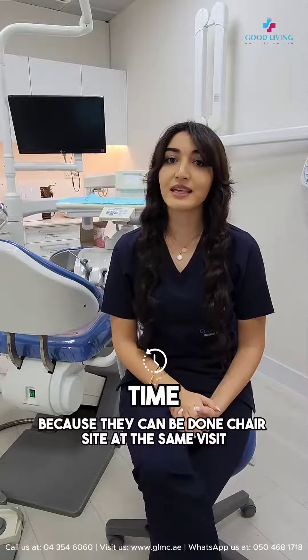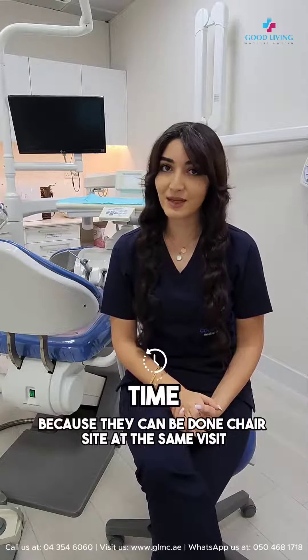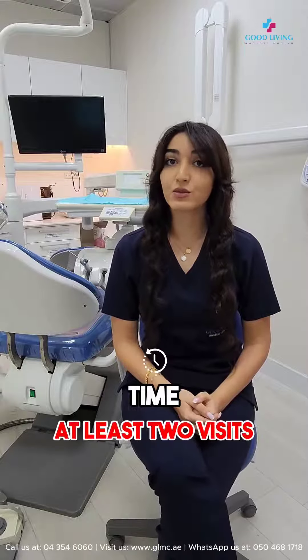The composite veneer process is much quicker because they can be done chair-side at the same visit. However, ceramic veneers take at least two visits.